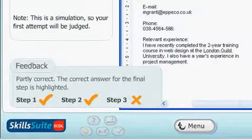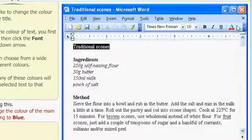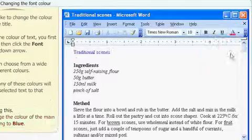Constructive feedback is provided when a learner responds incorrectly. To facilitate learning by doing, over 90% of instructional screens incorporate interactions.